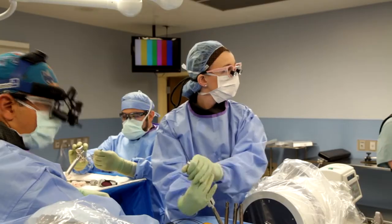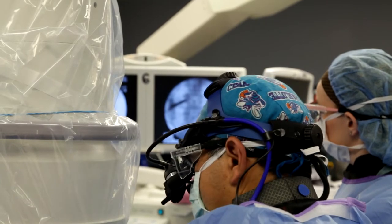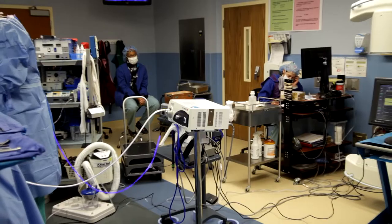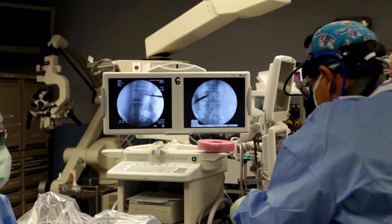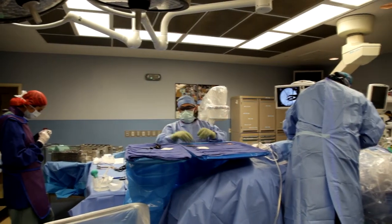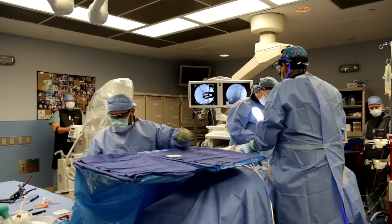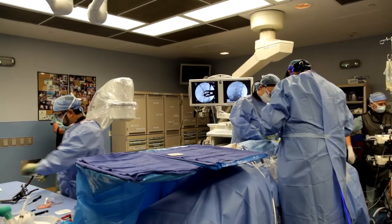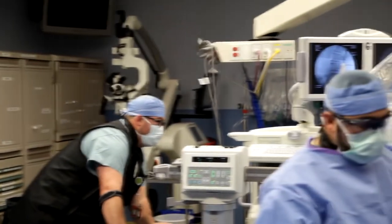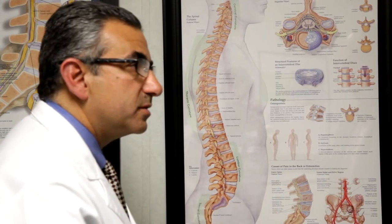Extreme lateral interbody fusion, or XLIF, is a minimally disruptive surgical procedure performed through the side of the body using patented nerve monitoring technology. The surgeon gains lateral side access to the spinal column, avoiding any major nerves in the area between the incision and the spinal column. The XLIF procedure does not require the back to be exposed, minimizing risk and avoiding the need to remove ligament tension bands and muscles.